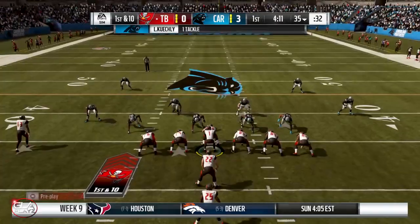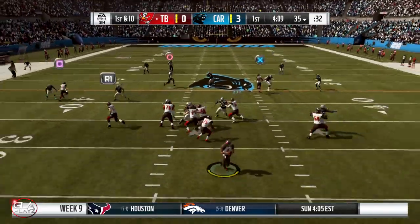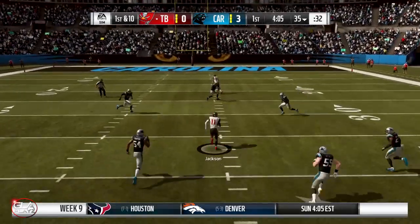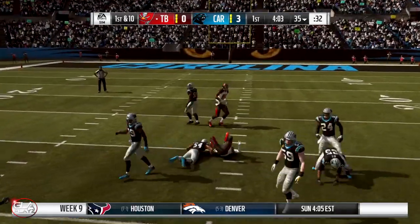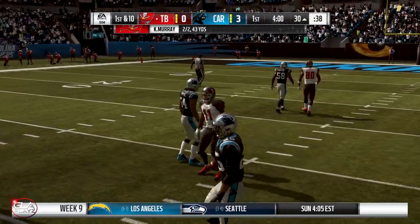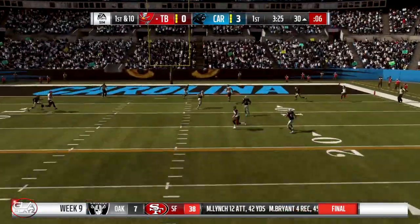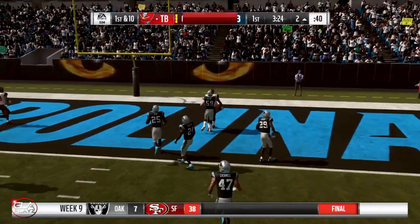First and ten in the first quarter. Carolina is currently winning 3 to nothing. We've got Deshaun Jackson right down the middle of the field — it's going to be a first down. First and ten again now, it's a 30-yarder deep and we've got OJ Howard — it's going to be a touchdown for my tight end.